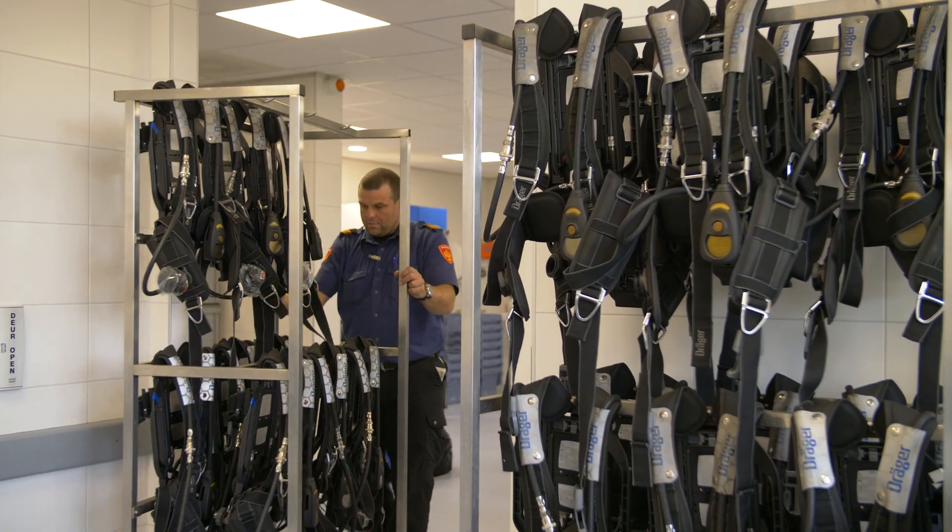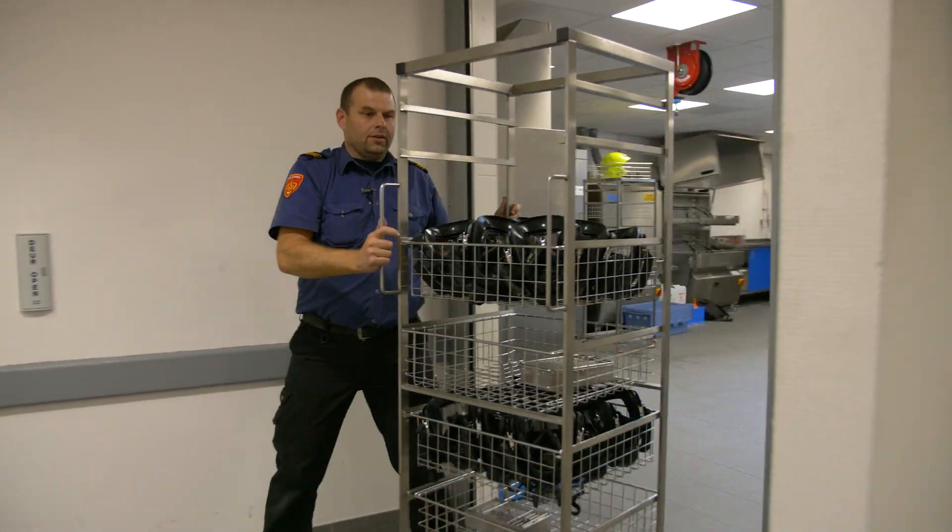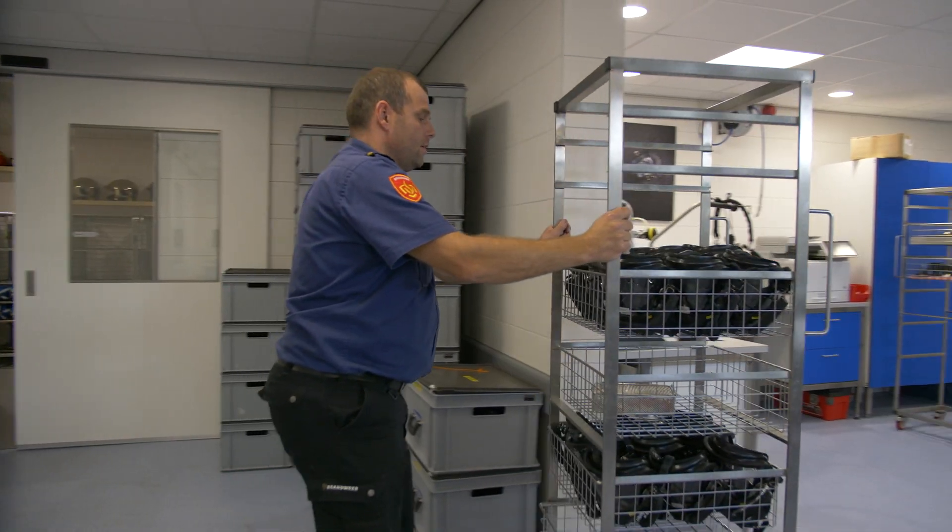From the drying cabinets, we can roll the equipment on the trolleys to the test room. This ensures that people do as few movements or carrying as possible, so they won't suffer from any RSI from turning movements or other actions.